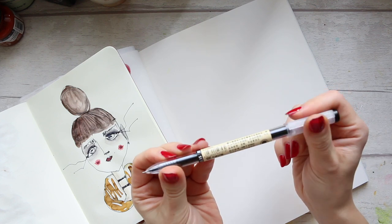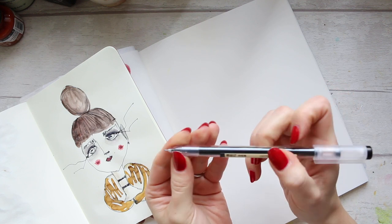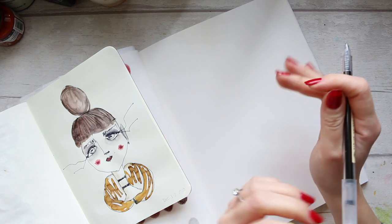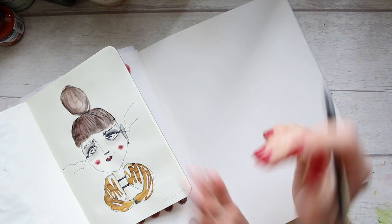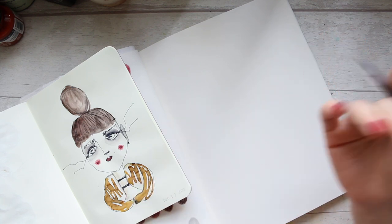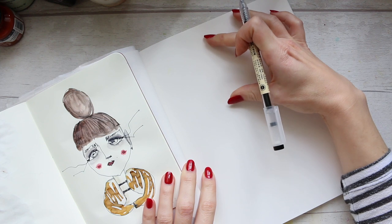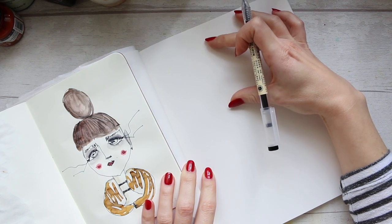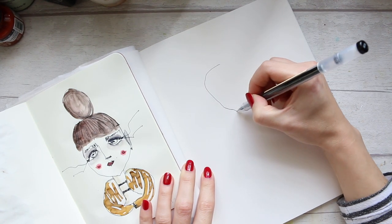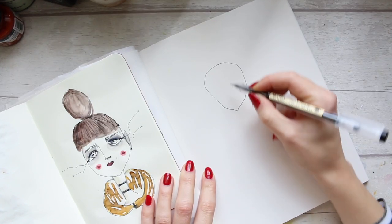For my pen I'm using the Muji 0.35. It acts in a funny way — it's not too water soluble so it doesn't move too much, but it does move with certain mediums. I like the thin end to it. So the face I want to be about this big here together with the hair, so I'll start round about here giving the girl a nice pointy jawline.